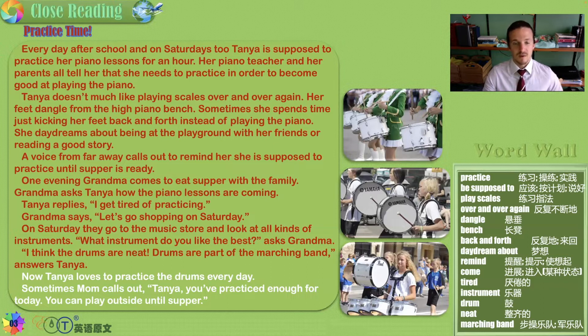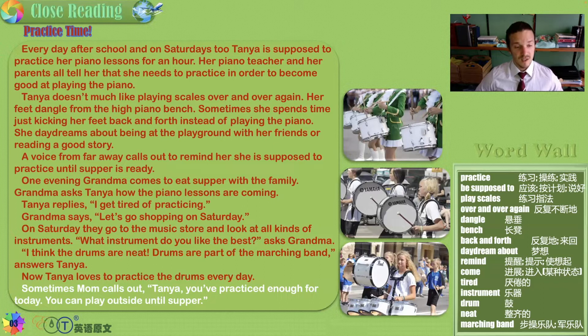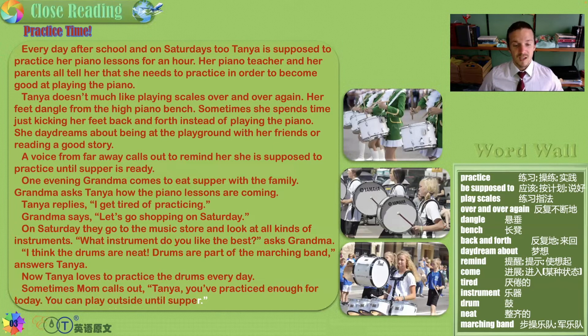Now Tanya loves to practice the drums every day. Sometimes Mom calls out, 'Tanya, you've practiced enough for today — you can play outside until supper.' You just have to find what you're passionate about, and then work isn't work. For me, guitar replaced my piano, and I still play it every day — not because I have to, but because I want to.